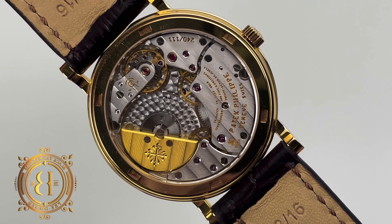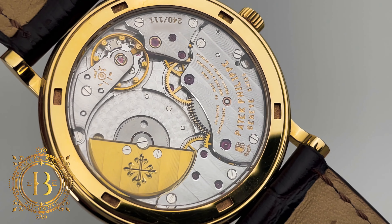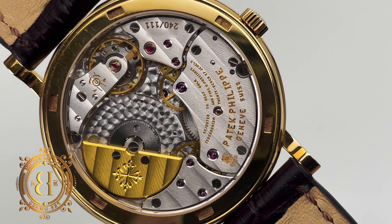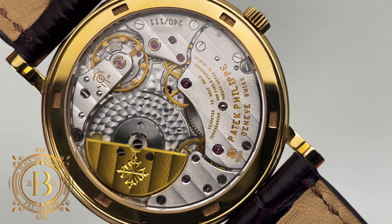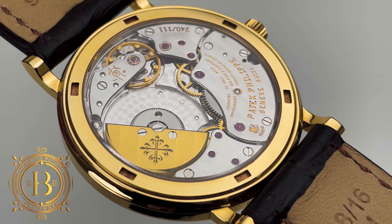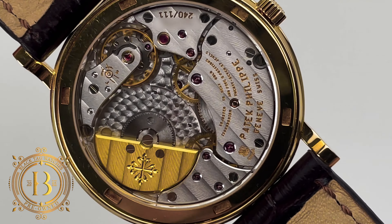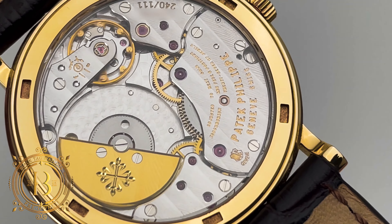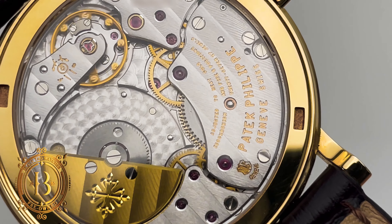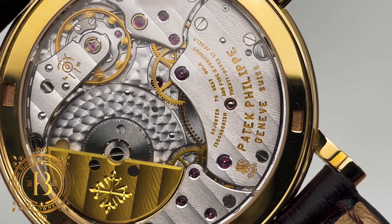Under the hood, this Patek is powered by Caliber 240. This automatic movement was created in 1977 and is considered one of Patek's iconic calibers. The movement works at 3Hz using 27 jewels and has a power reserve of 48 hours. The caliber also features a free-sprung Gyromax balance and 30 meters of water resistance. The finishing of the movement is what you can expect from Patek — perfect. Côtes de Genève on the bridges and perlage on the back plate, plus black polish finish on the screws.